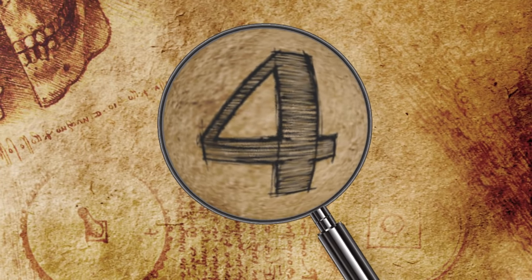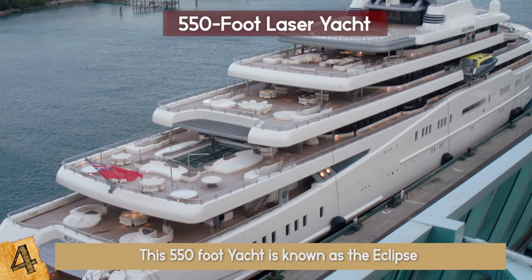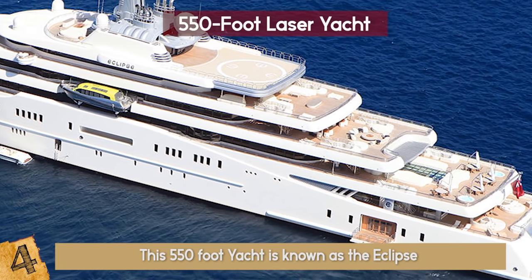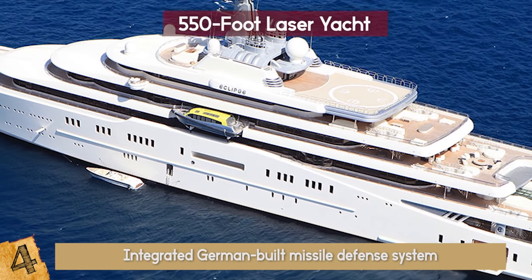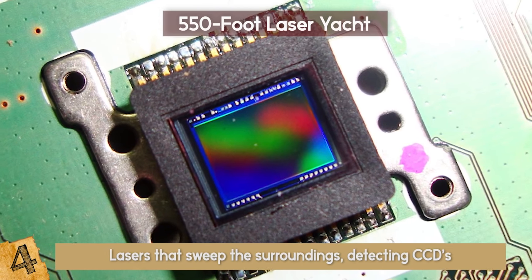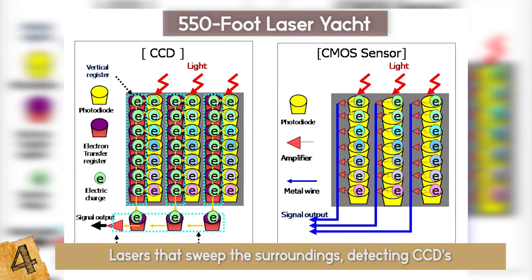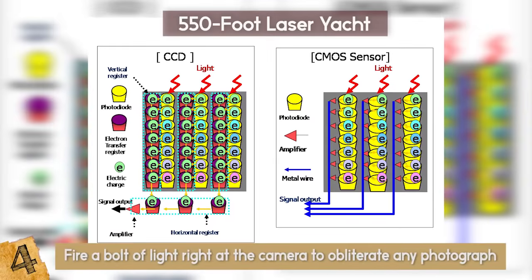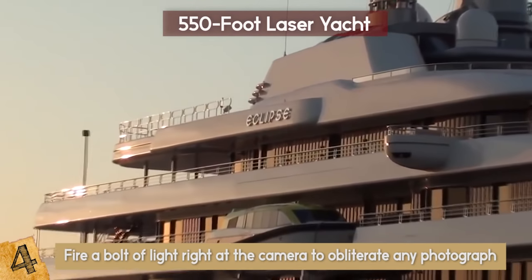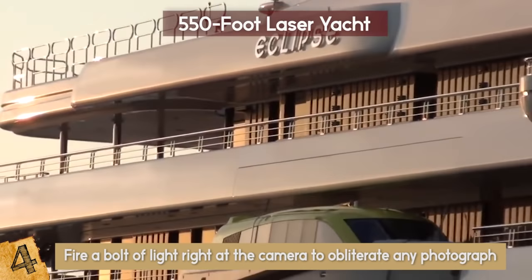Number 4: The 550-Foot Laser Yacht. This 550-foot yacht is known as the Eclipse and is said to be something that even James Bond might consider too over the top. This yacht is about as long as two football fields and has an integrated German-built missile defense system, which includes bulletproof glass and a missile detector. The CCD — a charge-coupled device — is an integrated circuit etched onto a silicon surface forming pixels. Once these lasers detect a CCD, they fire a bolt of light right at the camera to obliterate any photograph. The yacht also has two swimming pools, a disco hall, six-foot movie screens in all guest cabins, and a mini-submarine that can submerge up to 160 feet.